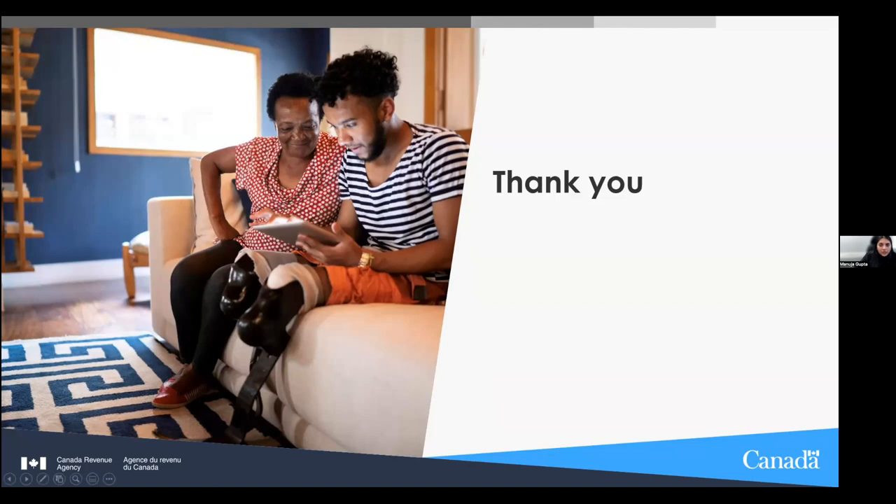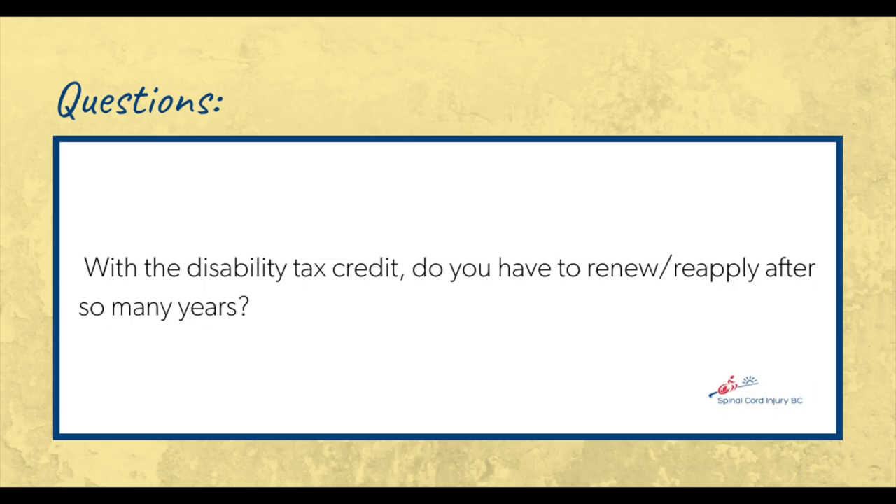A participant asks if they can receive the slideshow — the recording can be obtained from the session organizer. Regarding the disability tax credit: whether you need to reapply depends on your notice of determination. If it shows an end date, you must reapply after that date. If there is no end date, you only need to apply once. You can check your CRA My Account to see if your DTC has an end date beside your qualifying year.